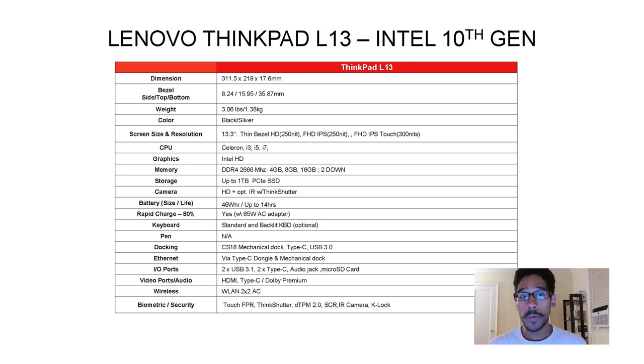For the camera, you can get a full HD or an IR camera so you can use Windows Hello. It has a standard keyboard, no pen. For ethernet, you'll need to purchase a Type-C dongle. It has two USB 3.1 ports, two Type-C ports, an audio jack, a micro SD card slot, and HDMI.